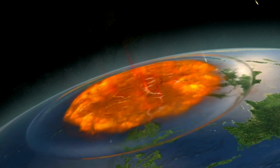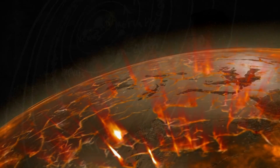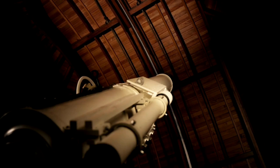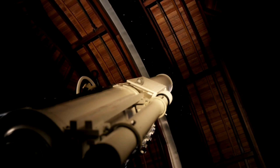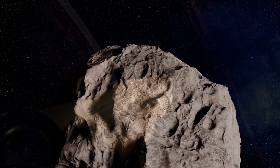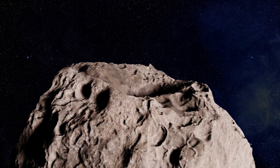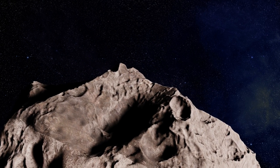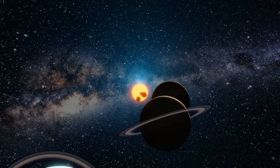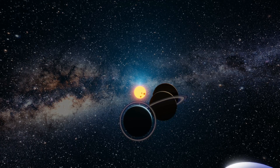The impact of a large NEA would have a catastrophic effect, potentially causing widespread destruction and even mass extinction. For this reason, scientists closely monitor NEAs and their orbits to assess their potential risk to Earth. Despite the potential danger, NEAs also have scientific and commercial value. Some NEAs contain water and organic compounds, making them of interest to scientists searching for evidence of life elsewhere in the universe.